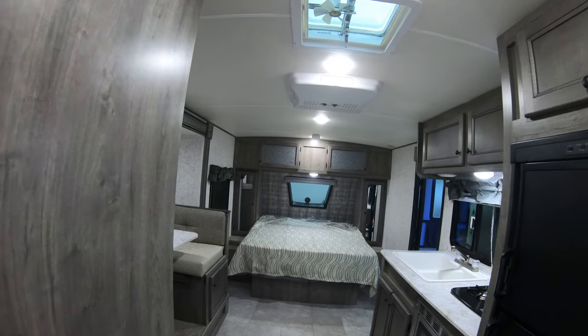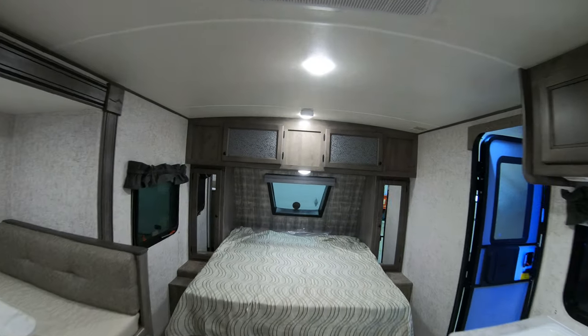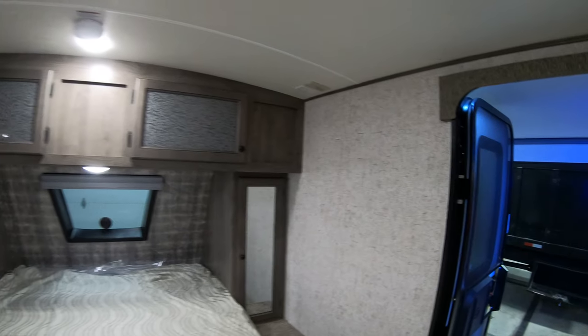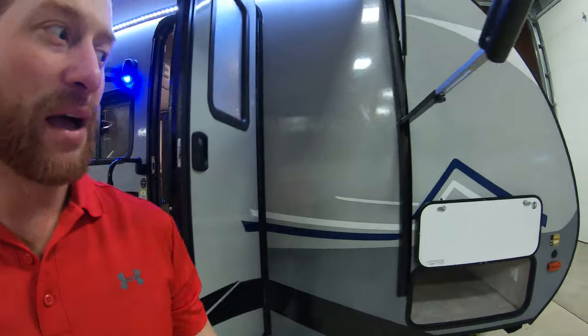For this size they really do an amazing job of getting the storage in. There's a nice big storage door there. As I pan out, you can see very nice decor in here — just a good balance overall. If you'd like to come take a look at this unit, again my name is Ben up at Bullion RV.